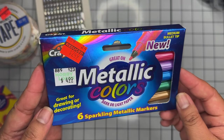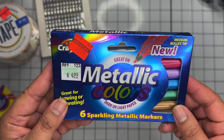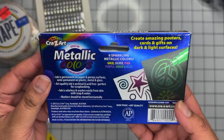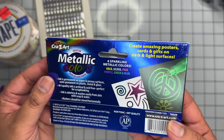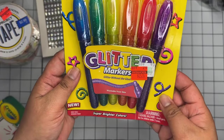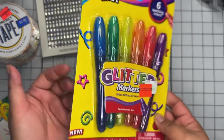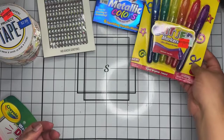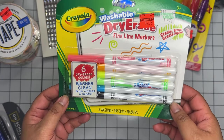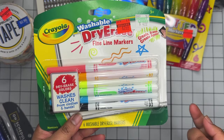I thought these metallic color markers were interesting — six markers for $2.49, only 50% off. They write on dark and light surfaces, which sounds fun to play around with. I also grabbed these glitter markers — 'glitter without the glue' — which sounded really nice. I definitely want to try those out.